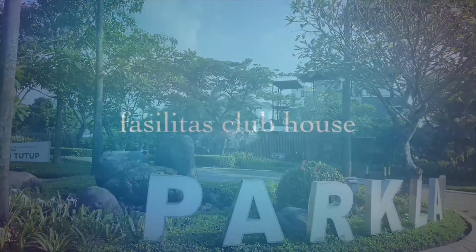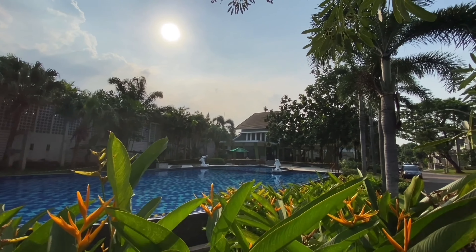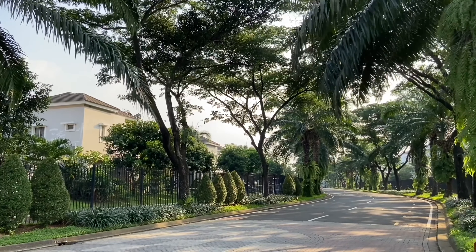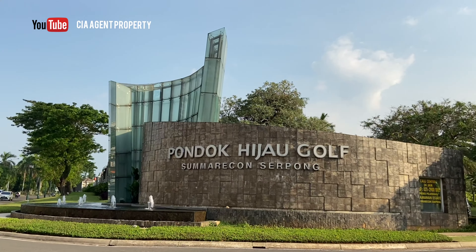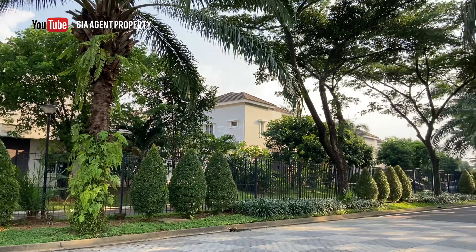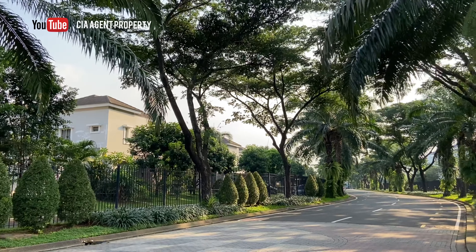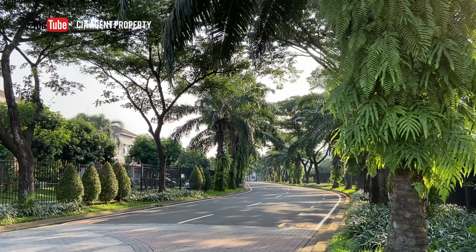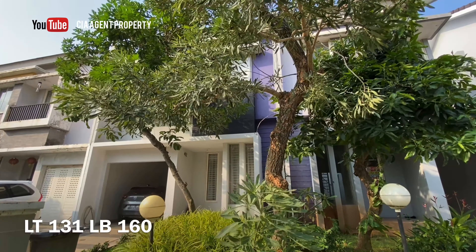Terima kasih sudah bergabung bersama kami. Saya Cia dari channel Cia Agent Property, dan kali ini saya akan mereview salah satu rumah yang sudah direnovasi dan semi-furnis di Cluster Turquoise di kawasan Pondok Hijau Golov.